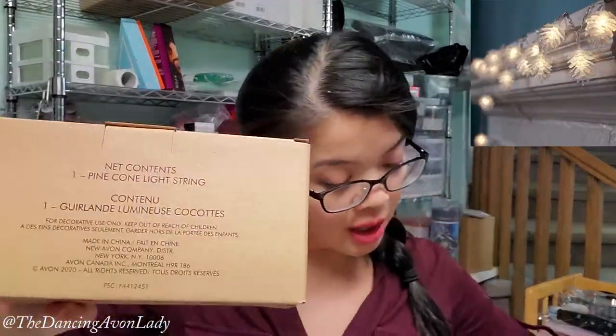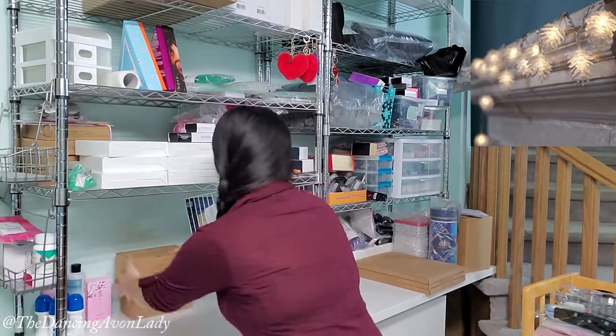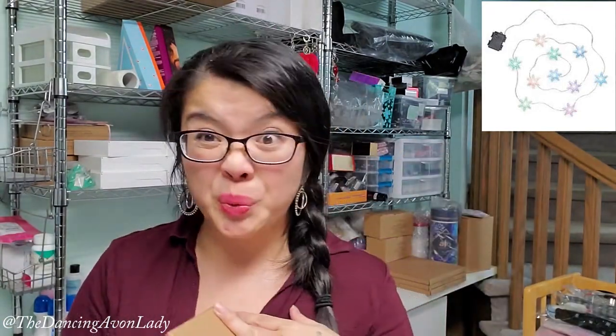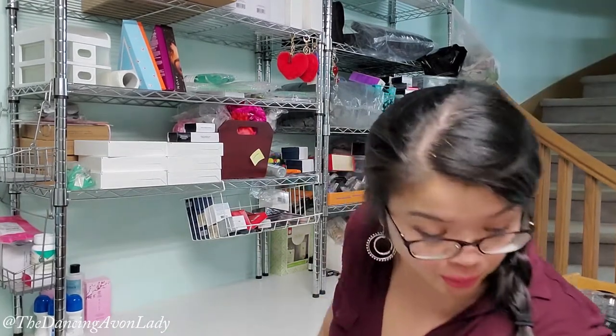Next we have the pine cone string lights — I talked about these in my last haul. I have two of those, and then the snowflake leg string. This is for Ginevra — she doesn't know. I have two for Ginevra and then two for our client Maureen. These are really, really pretty. I thought this would look really nice in her room because she loves lights. I should have four of those in total.